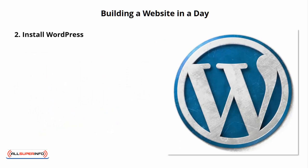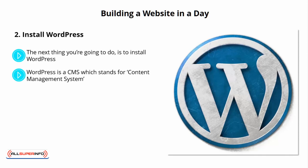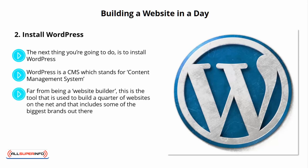Number 2: Install WordPress. The next thing you're going to do is to install WordPress. WordPress is a CMS, which stands for Content Management System. This is a tool that you can use to upload new posts to your website, to edit existing posts, and to change the design, layout, and more. This means that you don't need to do any coding at all. And the best part is that it is completely free — and even better, it is highly professional. Far from being just a website builder, this is the tool used to build a quarter of the websites on the net.